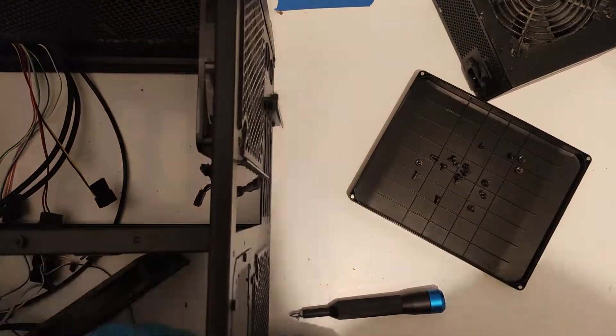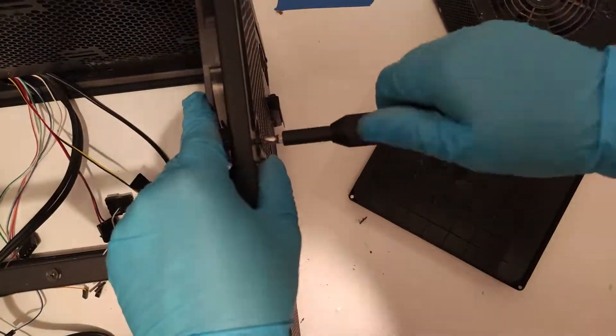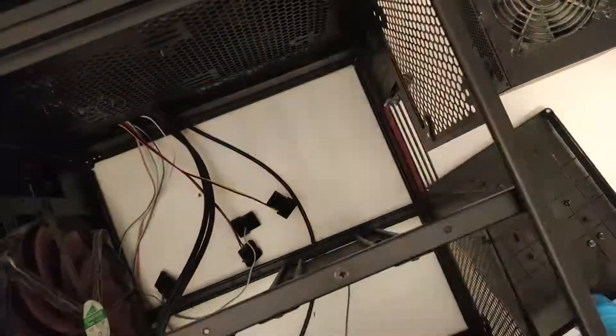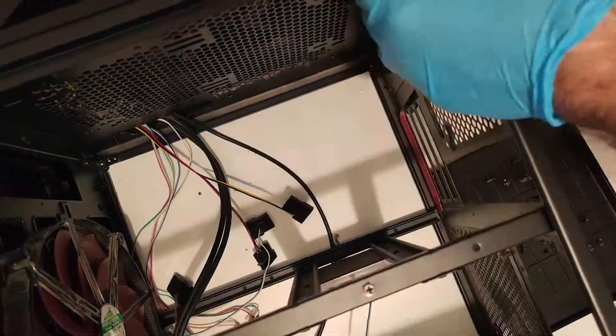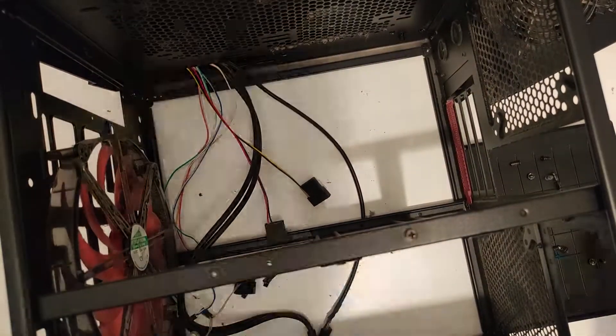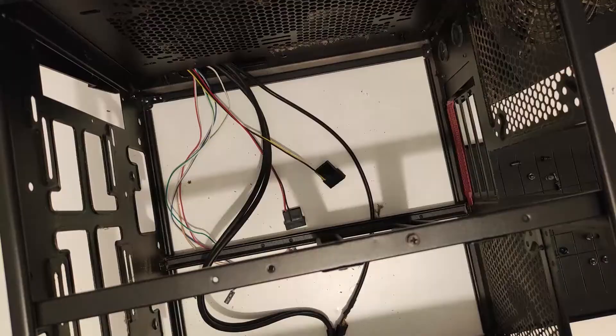I continued with the disassembly until every component was out, and then I proceeded to clean everything thoroughly. When a case is this dusty, I usually remove all the components I can, plus any switches that are easy enough to remove or that are not glued down, and I give it a good rinse with water, as there really isn't any other good way of getting all that dust out of the filter sponges.